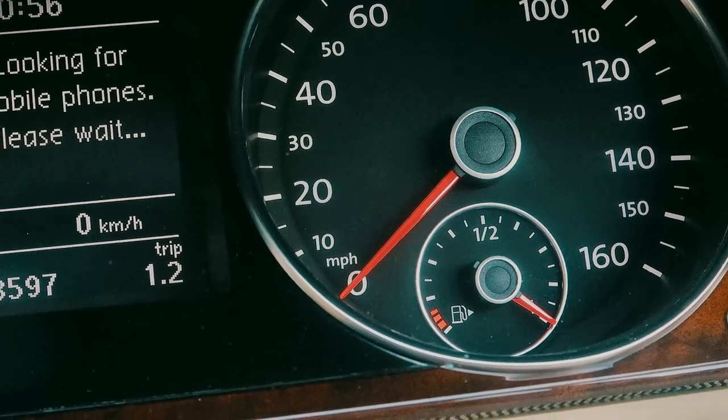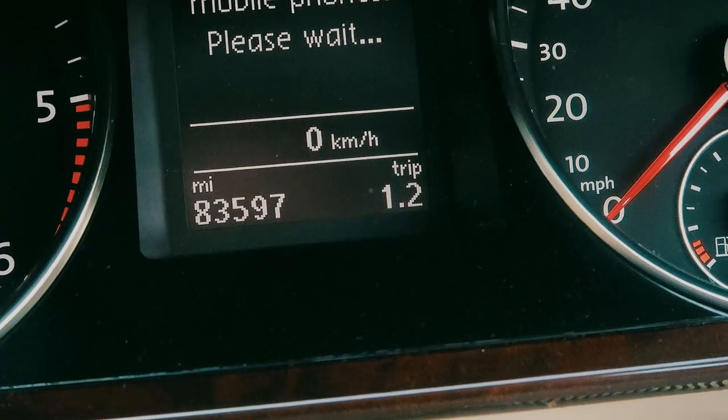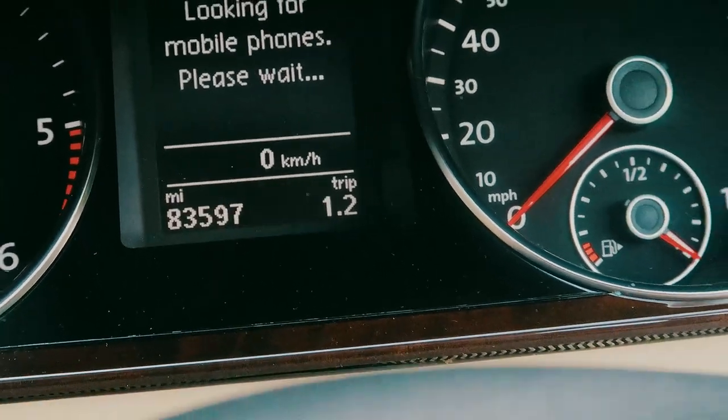The tank is full and the car is ready to hit the road. I've got 1.2 miles on the trip computer. See you on the road.